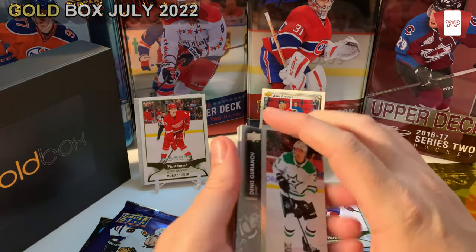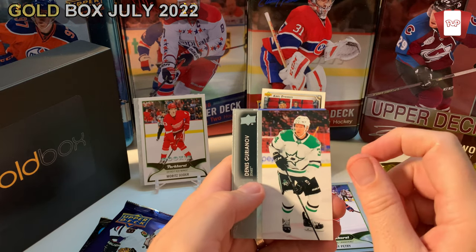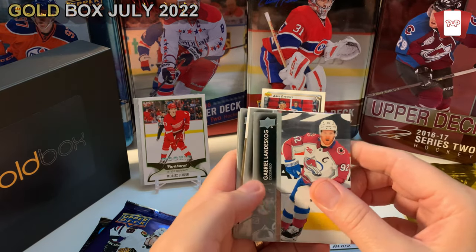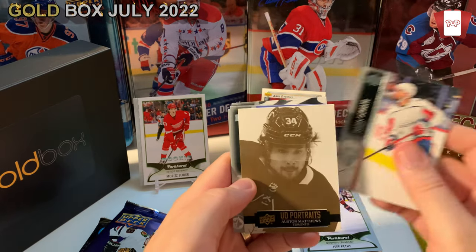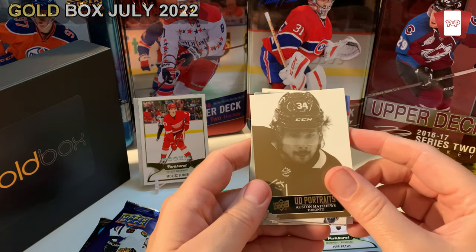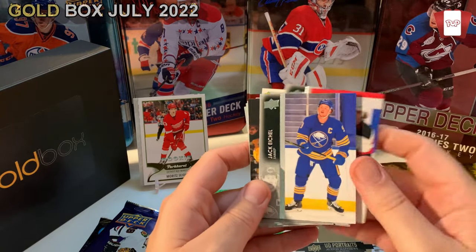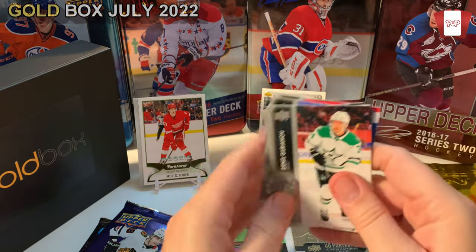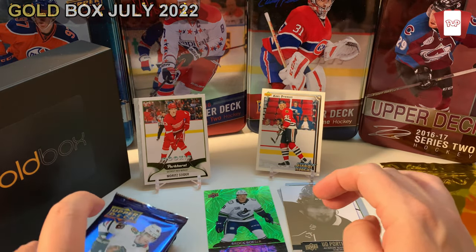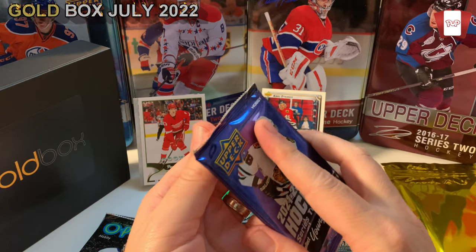Landeskog, Schultz. UD Portraits — Matthews. If you're going to get one he's worth a couple bucks, he's the Toronto Maple Leafs Hart Trophy winner. Pierre-Luc Dubois — could be a Montreal Canadian one day. Jack Hughes. Jack Eichel. No Young Guns, but I'm building up a collection of his cards to package and sell. This pack just came out recently so it's good to see it in here. I haven't opened a big pile of this hobby on the channel, but retail's coming soon.